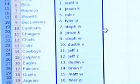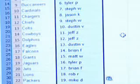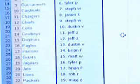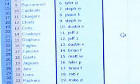Looks like the possible big winners tonight are Dustin V with the Colts and Mark S with the Redskins. Hopefully we can pull something real nice.